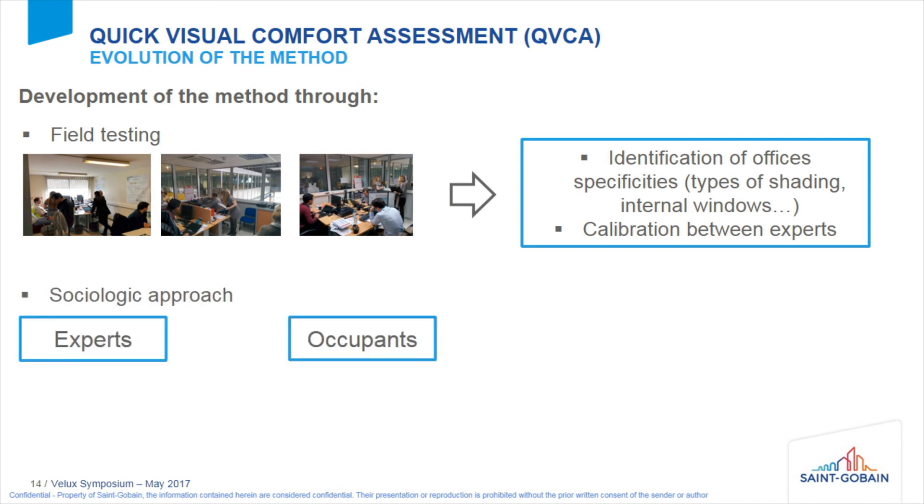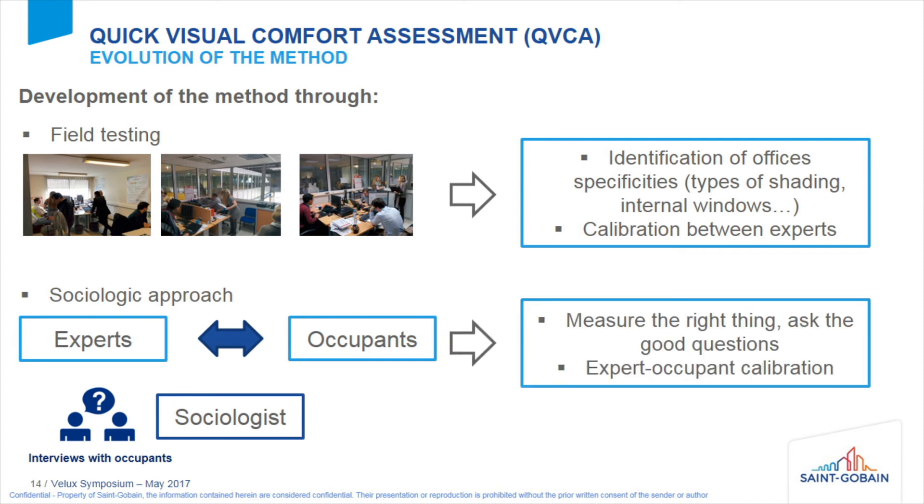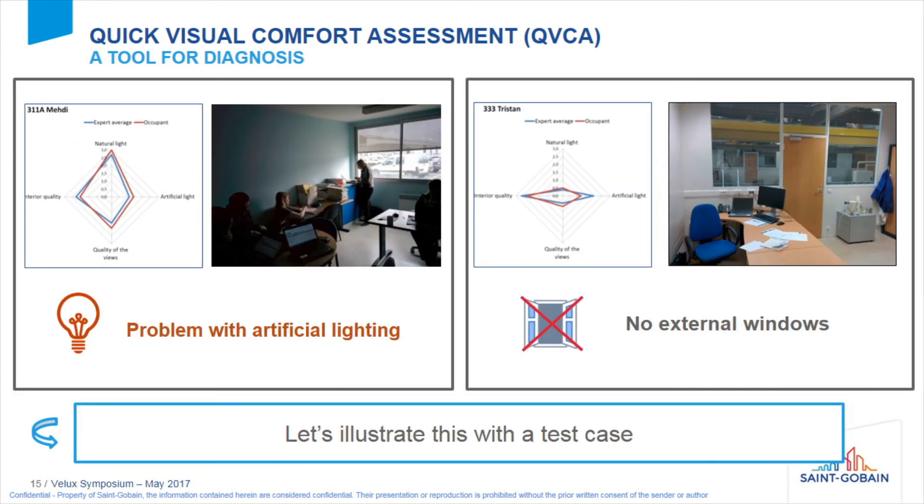To get the fit with occupants, we took our definition and started interviewing occupants with the help of a sociologist. We conducted interviews to understand how occupants talk about visual comfort — for us and for them — measuring the right things, asking the right questions, and achieving calibration between expert and occupant. We use the tool as a diagnostic tool in the occupation phase to see if there are problems or if the space is comfortable.